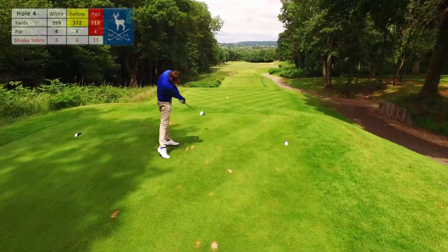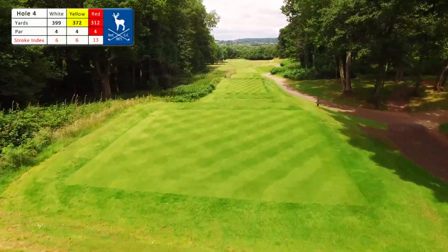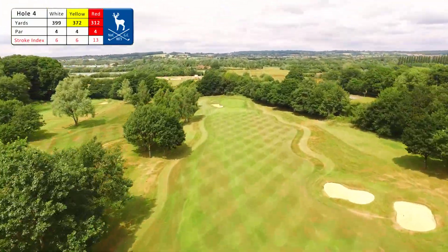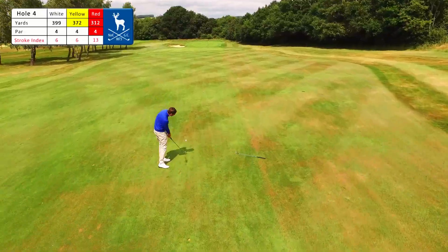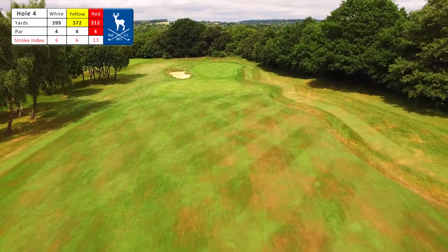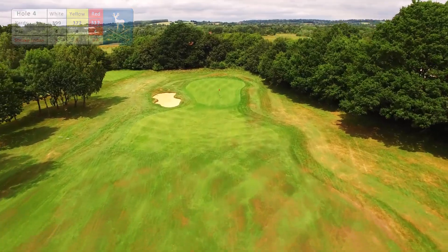The fourth grabs your attention. A drive through a narrow avenue of trees from an elevated tee means precision is key. Find the fairway and you'll face a tricky approach to a long narrow green with out of bounds tight right — a par 4 is good here.